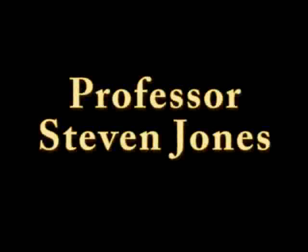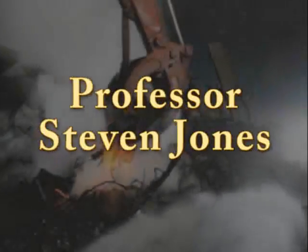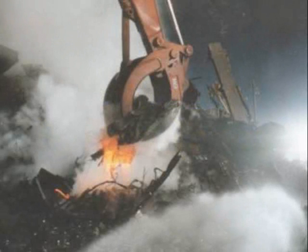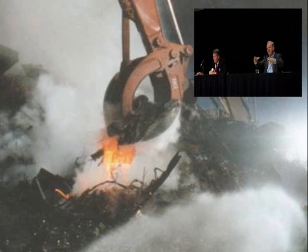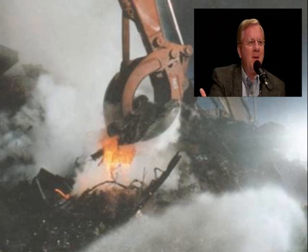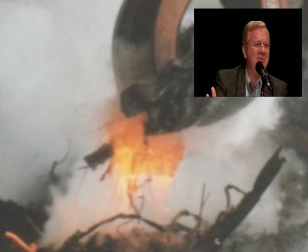What data finally convinced you that 9/11 was not just carried out by 19 hijackers? The final convincing was the molten metal I learned about. I learned about molten metal pools under both towers after they collapsed, and Building 7. Building 7 wasn't even hit by a jet, and yet it came down with molten metal underneath. Where did that come from?